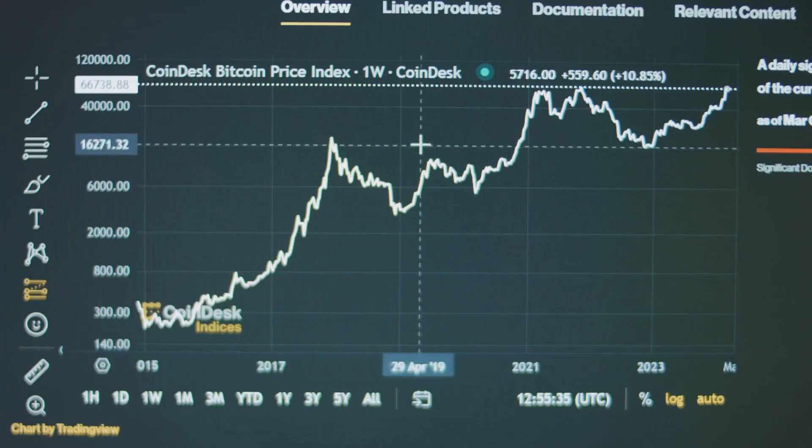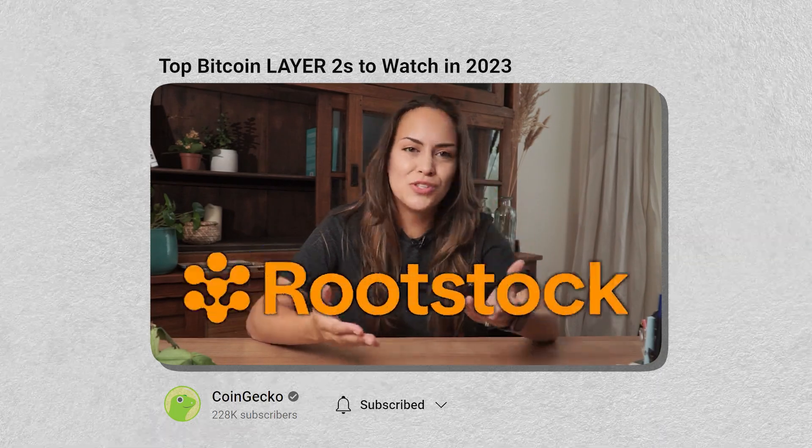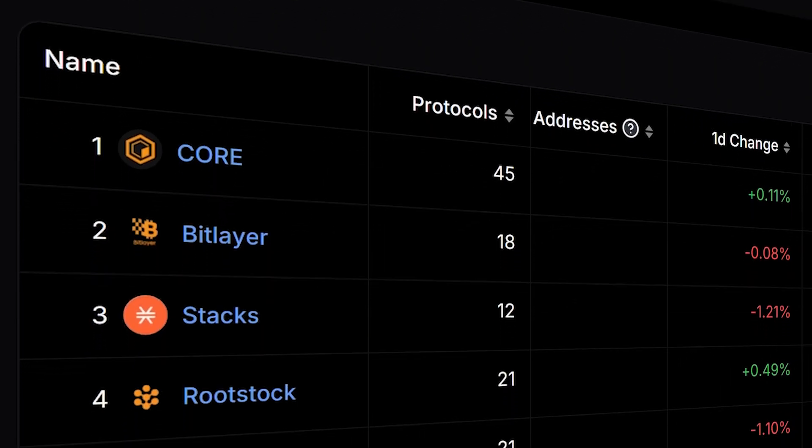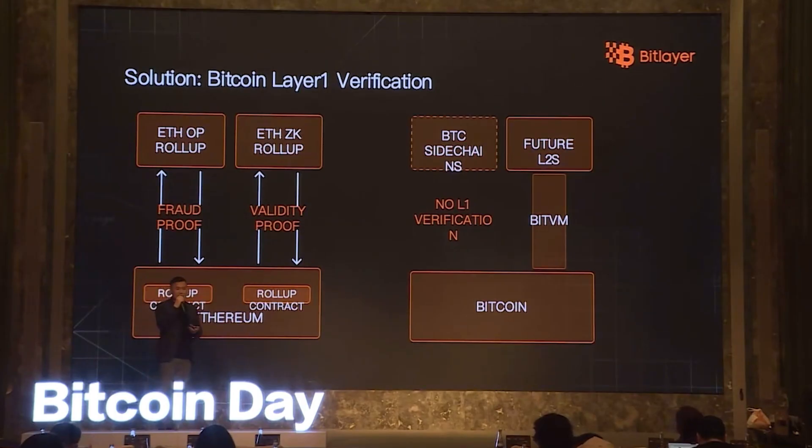When we covered Bitcoin's ecosystem on our channel last year, its layer 2 or sidechain space was still pretty fresh. At the time, Stacks and Rootstock were the main players, but now, a year later, so much has changed. While things are still in the early stages, there's been a big wave of new projects, and many of them are bringing innovations to Bitcoin that we once thought weren't even possible. So let's dive right into it and check out some of these developments.